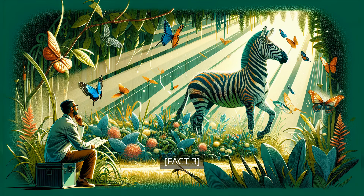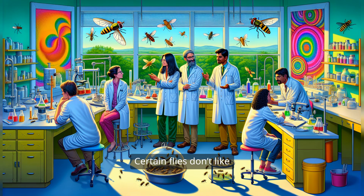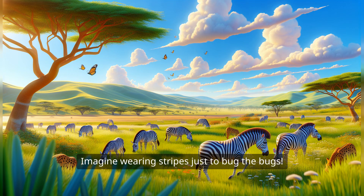Fact 3. But that's not all. Some scientists believe that stripes help keep annoying bugs away. Certain flies don't like landing on striped surfaces, maybe because they get dizzy looking at them. Imagine wearing stripes just to bug the bugs.